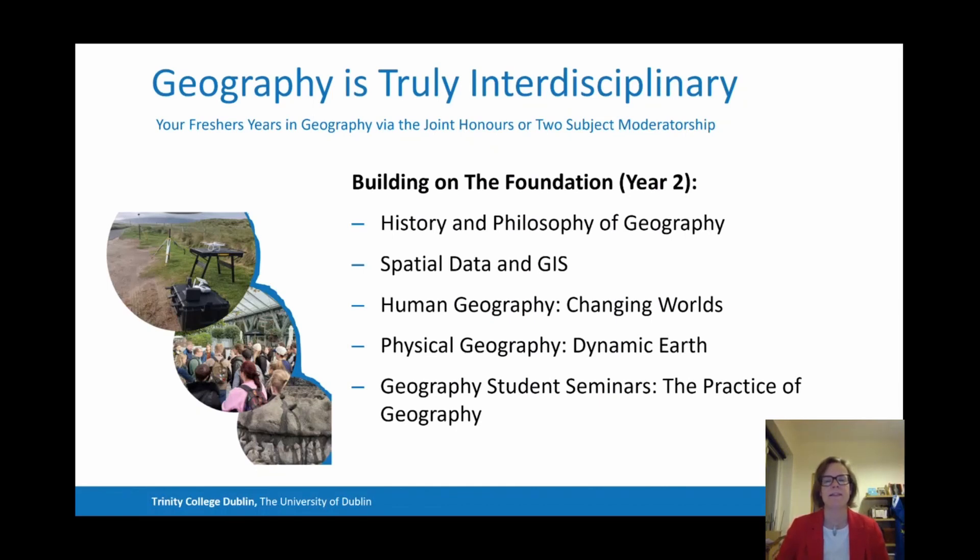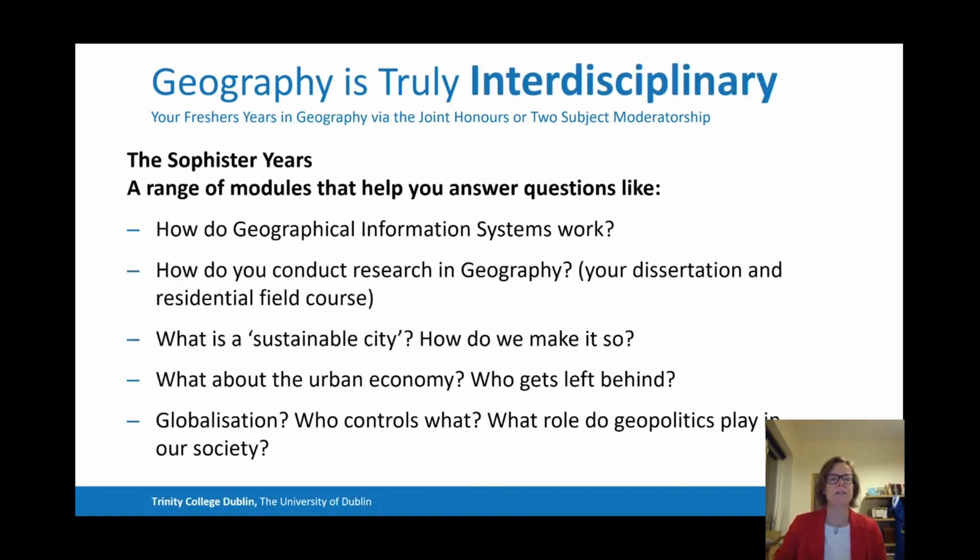The fourth module is Physical Geography: Dynamic Earth, where you will learn about the dynamism on our planet in a regional and local context — how water and ice move across the planet, how winds, biota, and biological influences affect our landscape systems, how we might manage them, and what the role of extreme events such as storms is on our environment and on humans. Finally, Geography Student Seminars in your second year teaches you the practice of geography through our dynamic young geographers in the department, who will show you how geographical techniques are applied in particular contexts — preparing you for your third year when you will become scholars of geography.